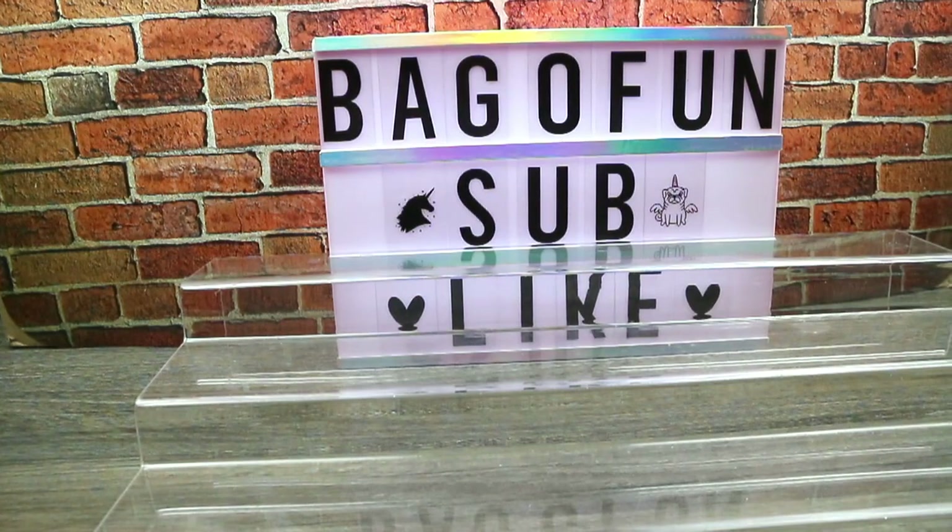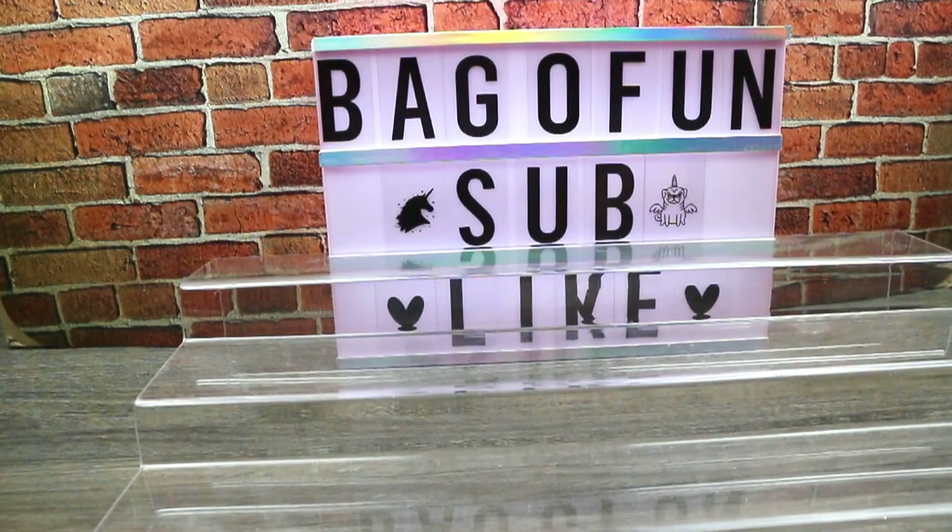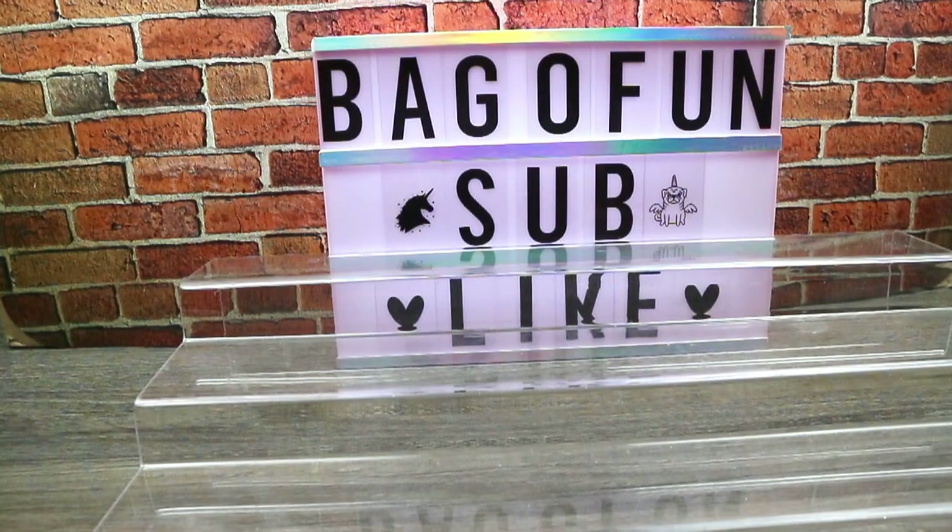Hey guys, welcome to Game the Bag of Fun Week — we're in the middle of Bag of Fun Week! If you want to check out the other videos, you can click up there and there'll be a playlist, because I'm going to make this a whole fun week. It'll be a whole playlist of all these videos, so you can check them out since they're kind of consecutive. We got a collection of Ninja Turtles, so be sure to check those out and hit that subscribe button if you like this.